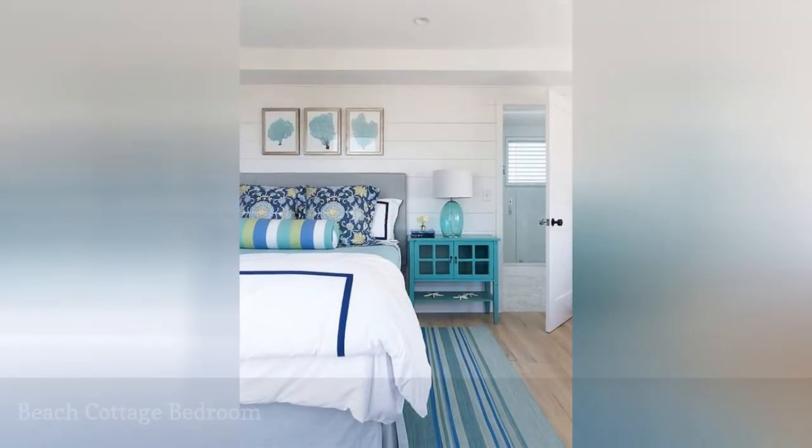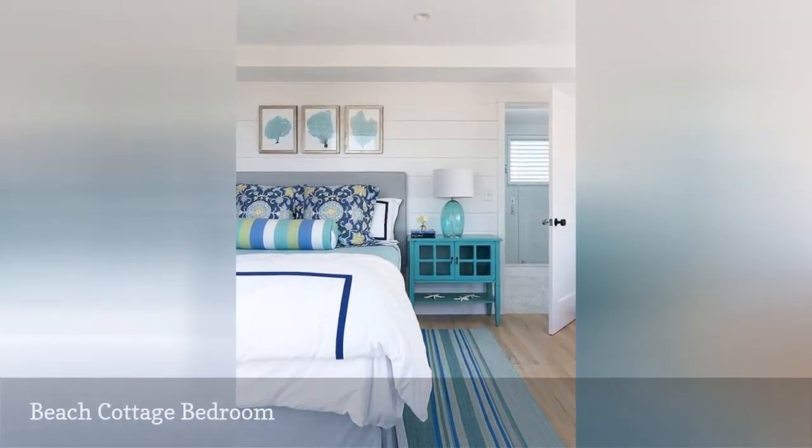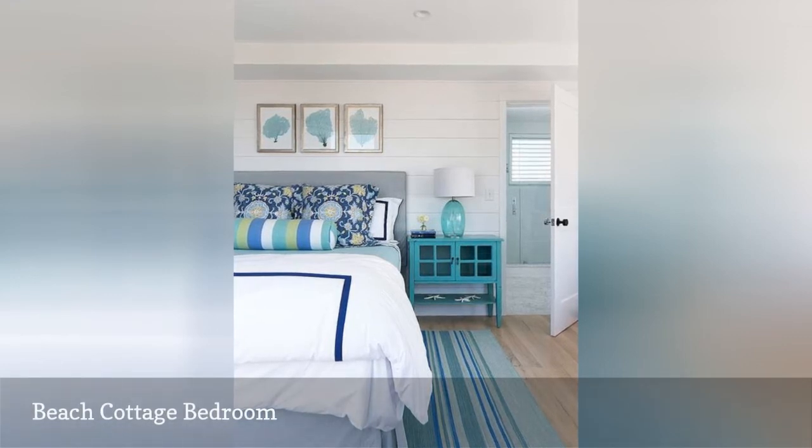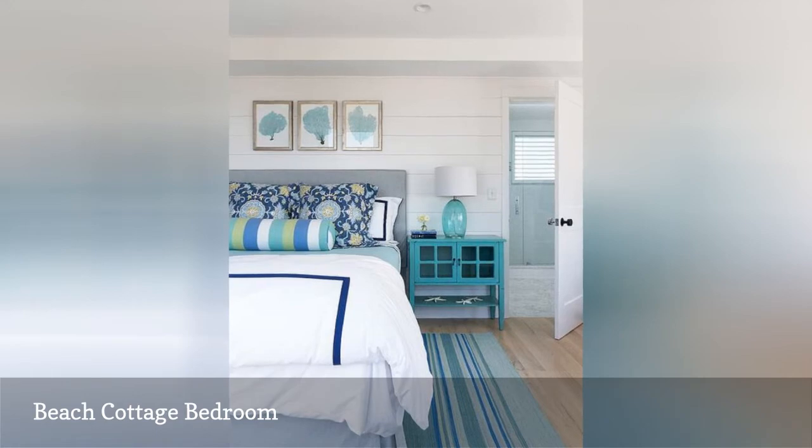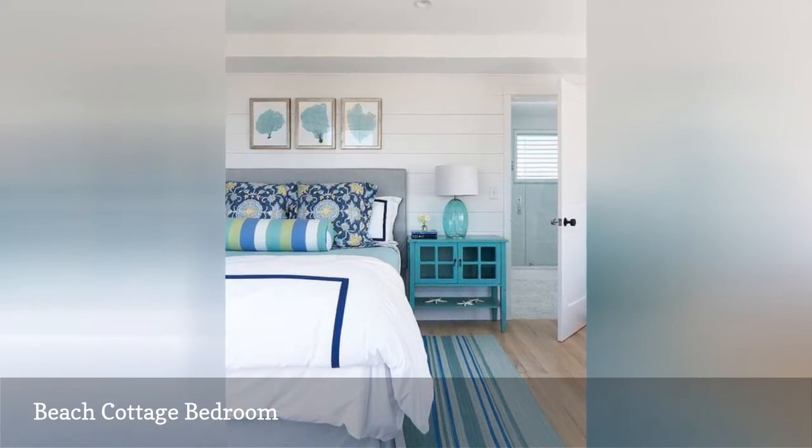Blue is of course the color of the ocean, so it makes sense that a beach cottage bedroom would be decorated in this favorite hue. Here, Witten Architects chose a palette of turquoise, navy, mid-blue, and sea glass green.